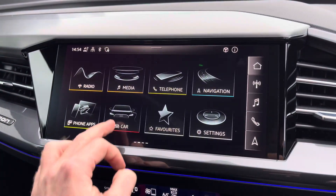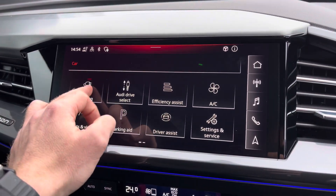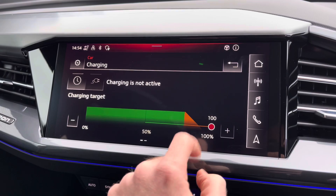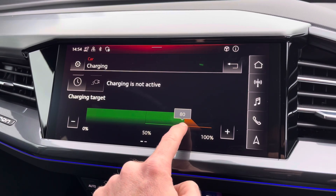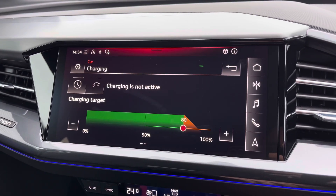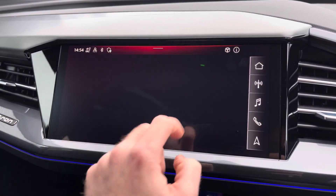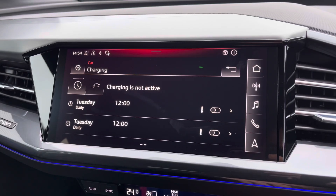To maximise the performance of your vehicle you do have access to many features including the charging capabilities. Audi will always recommend that the vehicle is charged to 80% to increase the longevity of the battery when using it for everyday use. You can also set a specific charging time to charge overnight, which can help you achieve a lower rate of charge.